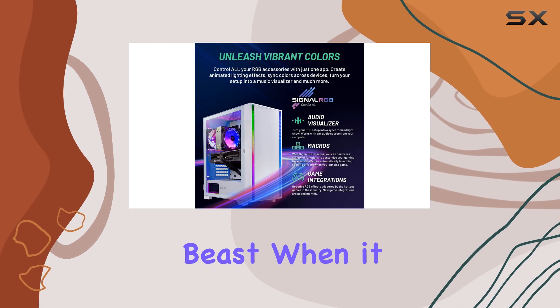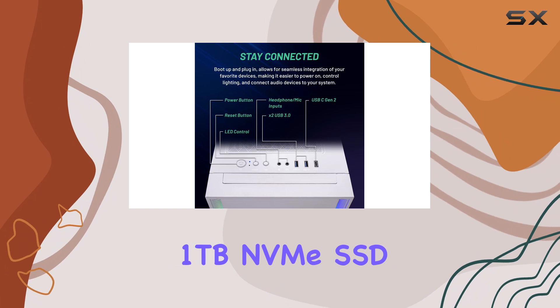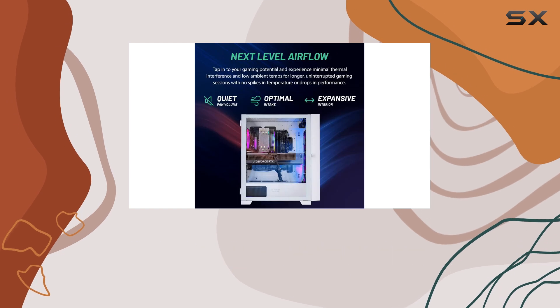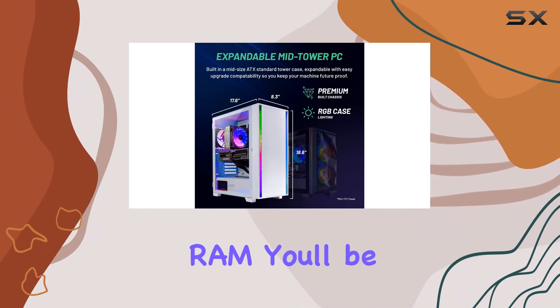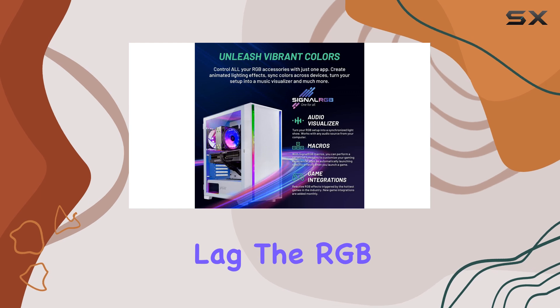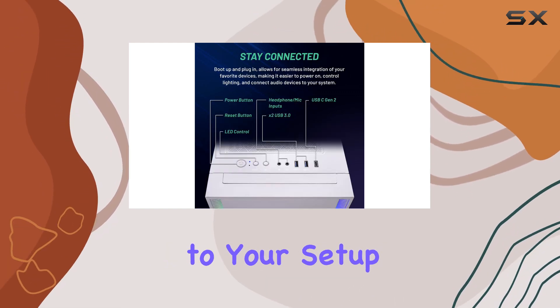This desktop is a beast when it comes to storage and memory. The 1TB NVMe SSD provides ample space for your games and files, ensuring quick load times and efficient performance. And with a massive 32GB of DDR5 RAM, you'll be able to run multiple applications and games simultaneously without any lag. The RGB lighting on the RAM adds a touch of style and customization to your setup.